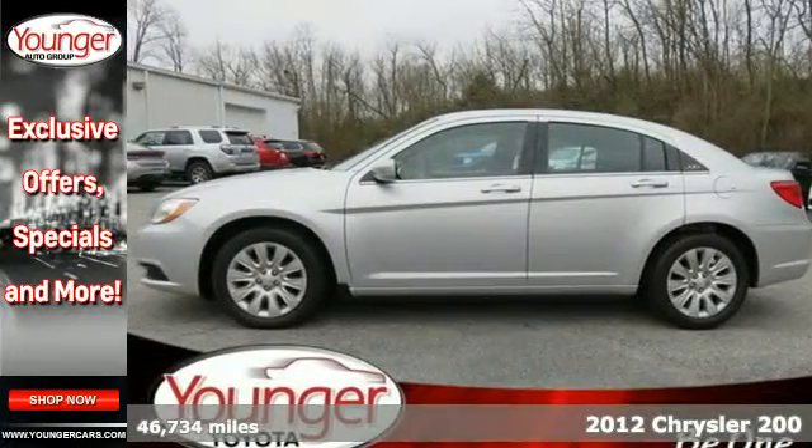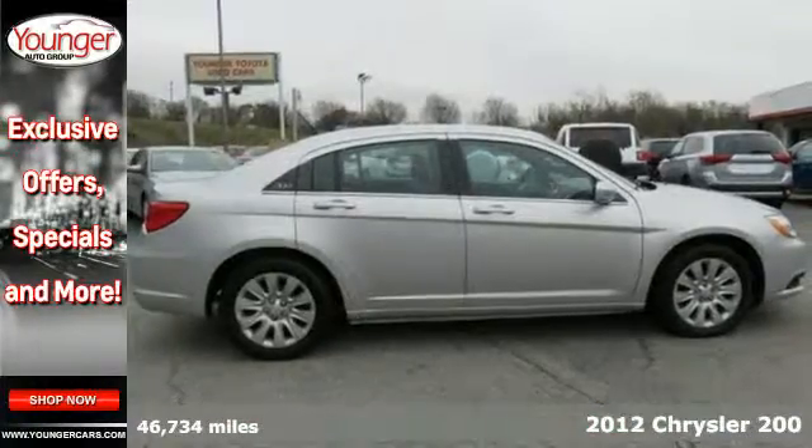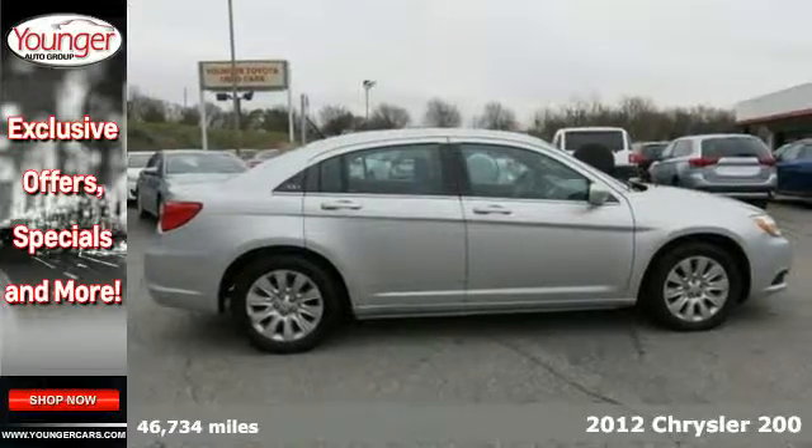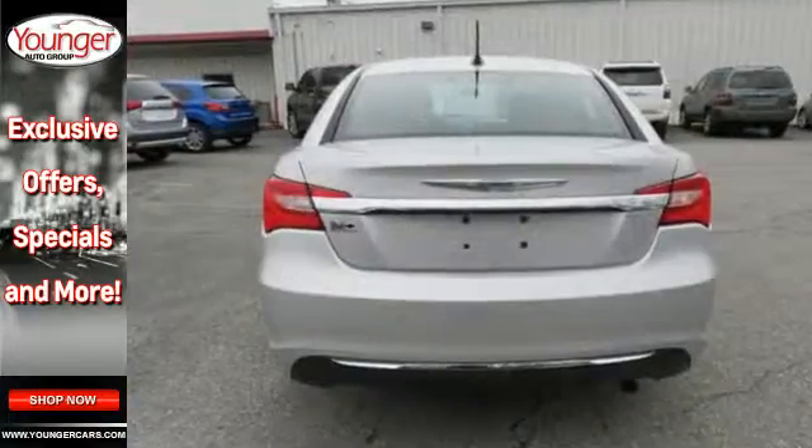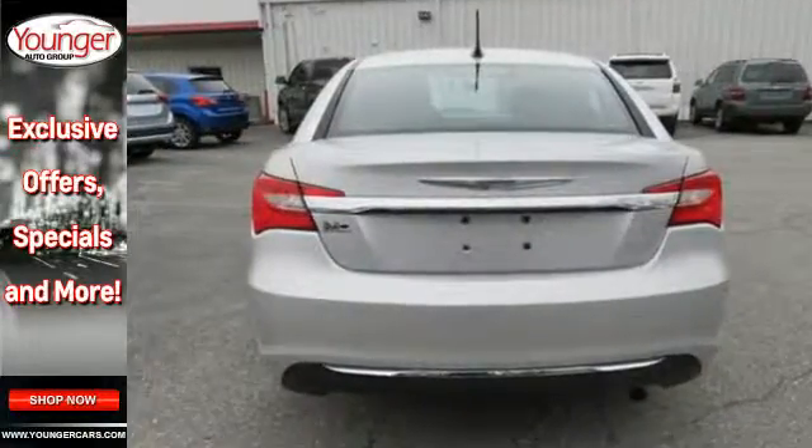It's a 2012 Chrysler 200. Enjoy the performance and comfort this car provides with its efficient variable valve control engine, a tilt and telescopic steering wheel, heated door mirrors, and variably intermittent wipers.